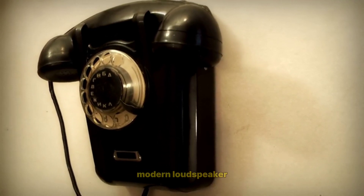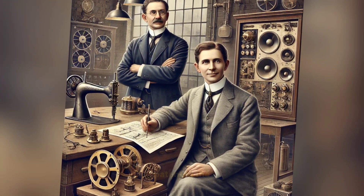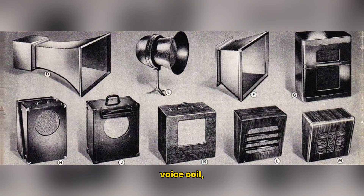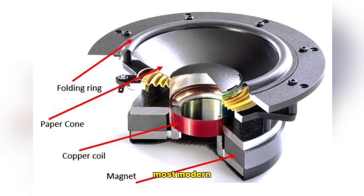Invention of the Modern Loudspeaker – 1920s: Edward Kellogg and Chester Rice patented the Moving Coil Loudspeaker in 1924. This design, which uses a voice coil, a magnet, and a diaphragm, became the foundation for most modern loudspeakers.